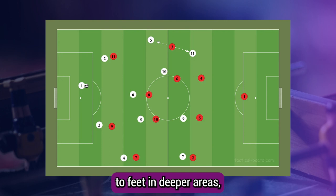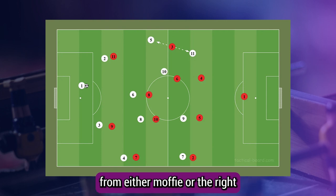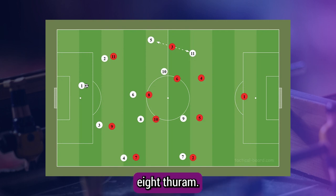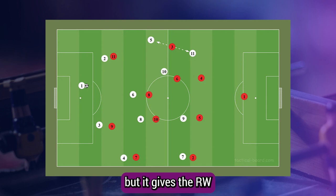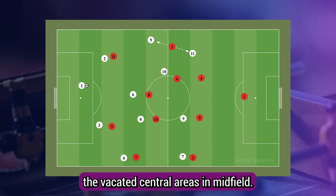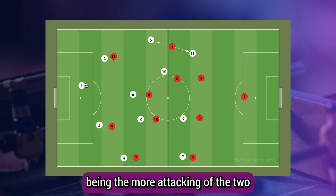The right winger — Boga or Diatta — is the most creative of the front three and often looks to get the ball to feet to create. When the right winger gets the ball to feet in deeper areas, they look to draw the left back out, triggering a run in behind from either Moffi or the right eight, Thuram. This not only creates hesitance in the full back's mind, but gives the right winger a simple passing option or the option to attack the vacated central areas.